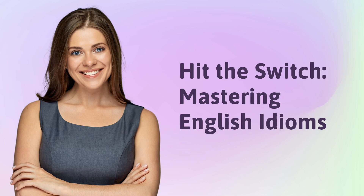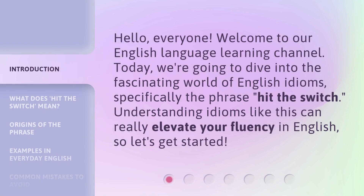Hit the Switch: Mastering English Idioms. Hello everyone, welcome to our English Language Learning Channel. Today, we're going to dive into the fascinating world of English idioms, specifically the phrase 'hit the switch.' Understanding idioms like this can really elevate your fluency in English, so let's get started.